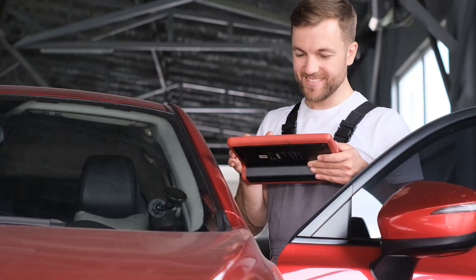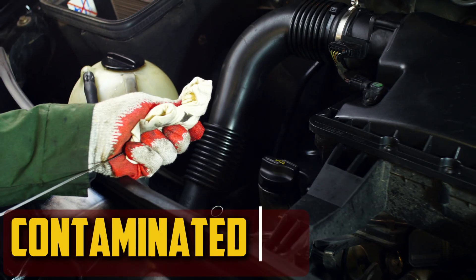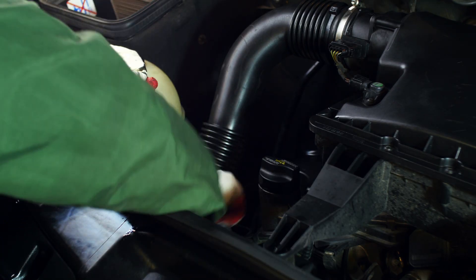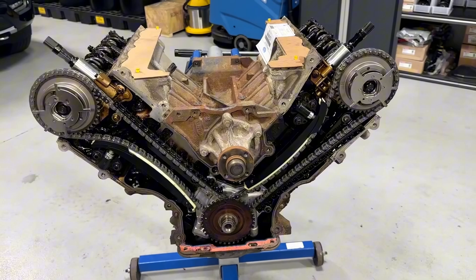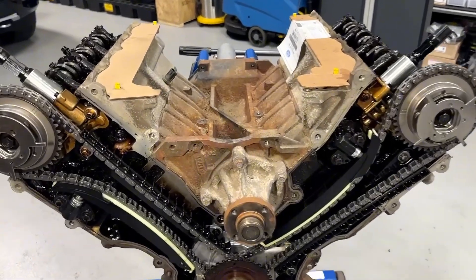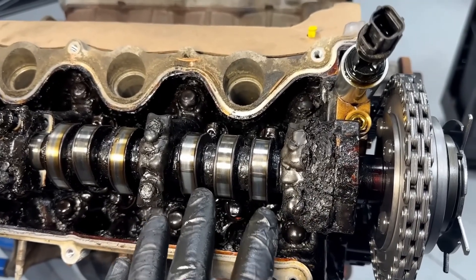Now that we know the symptoms, let's take a closer look at the causes of faulty cam phasers. Contaminated Oil: Sludge, dirt, and other debris contaminate the oil as it ages. The reduced oil flow caused by each of these factors has an impact on the cam phaser's longevity. For this reason, you should always replace the oil at the recommended intervals.